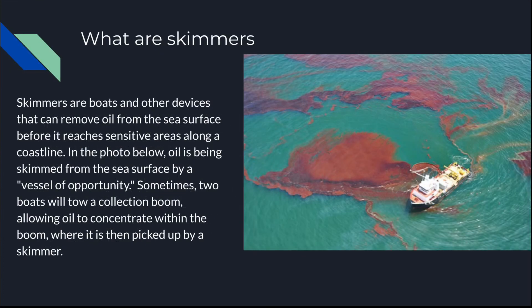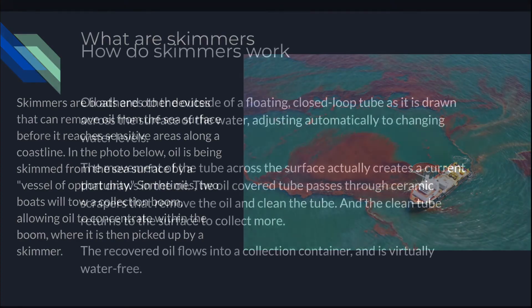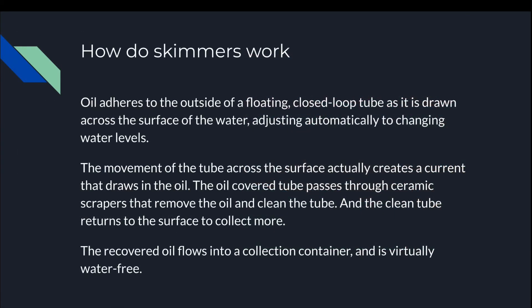Water skimmers are boats and other devices that can remove oil from the sea surface before it reaches sensitive areas along the coastline. Oil is being skimmed from the sea surface by a vessel of opportunity. Sometimes two boats will tow a collection boom, allowing oil to concentrate within the boom where it is then picked up by a skimmer. Oil adheres to the outside of a floating, closed-loop tube as it is drawn across the surface of the water, adjusting automatically to changing water levels. The movement of the tube across the surface creates a current that draws in the oil. The oil-covered tube passes through ceramic scrapers that remove the oil and clean the tube, which then returns to the surface to collect more. The recovered oil flows into a collection container and is virtually water-free.